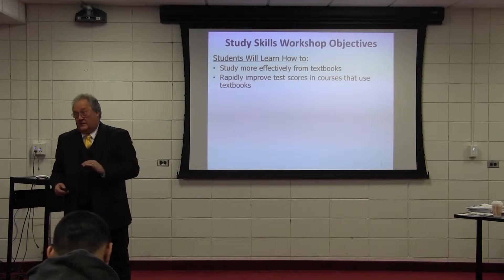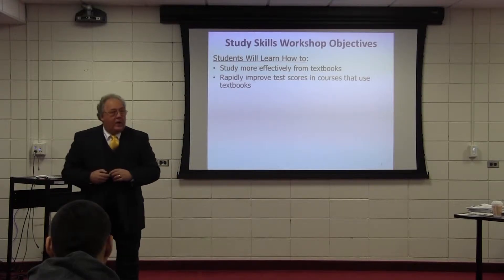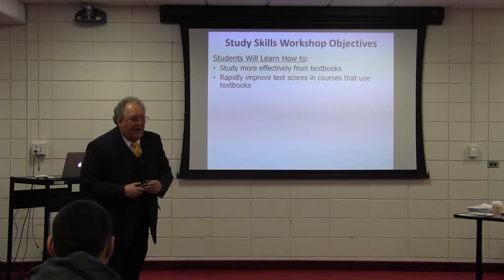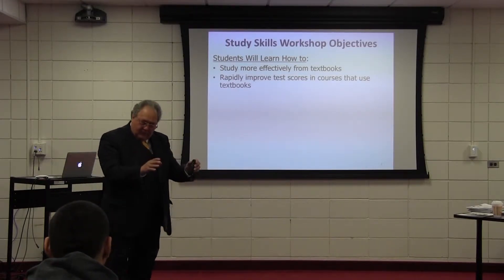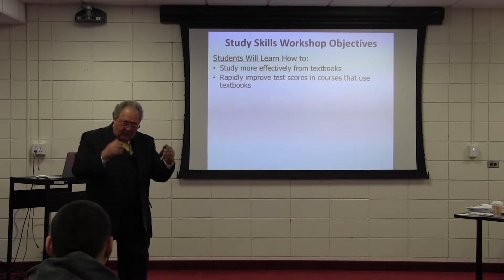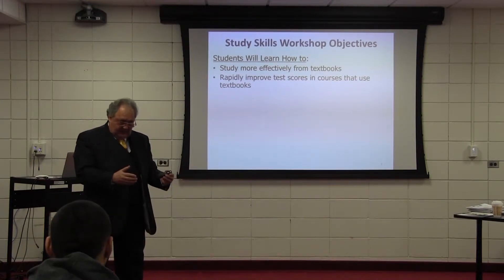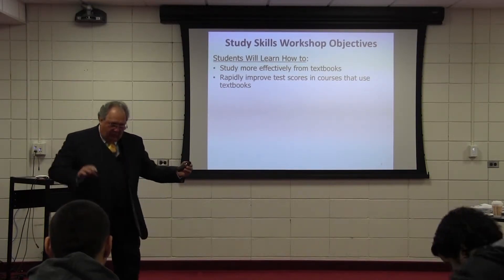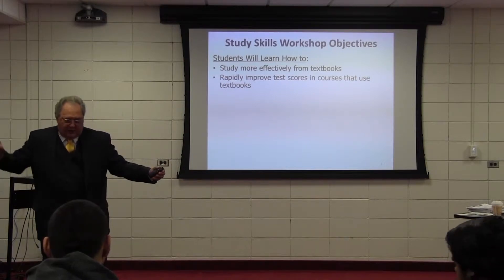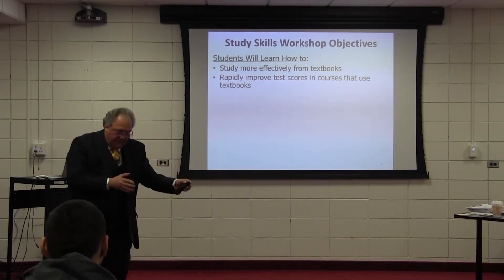Do you know how many high-stakes tests you're going to take during four years of high school? About 300 high-stakes tests. That's why I'm telling you how important this is. We've got to teach students how to effectively study and prepare themselves for tests so that they can get high marks. If you can do that, the better grades are going to come automatically and the GPA is going to go up.